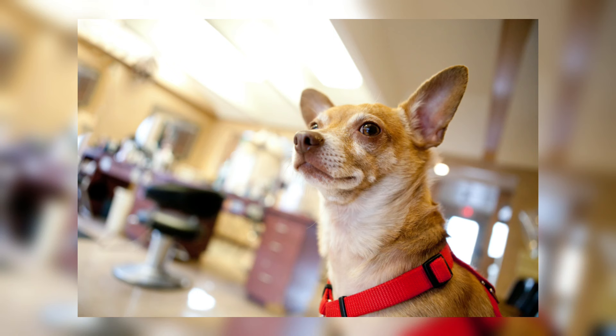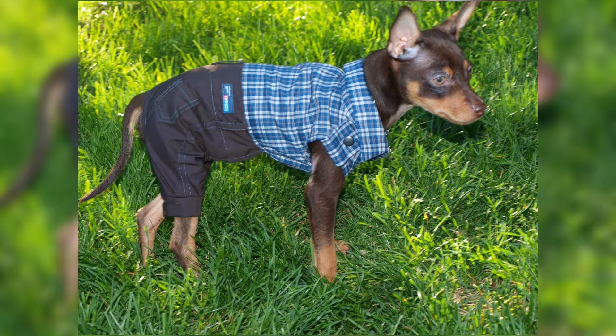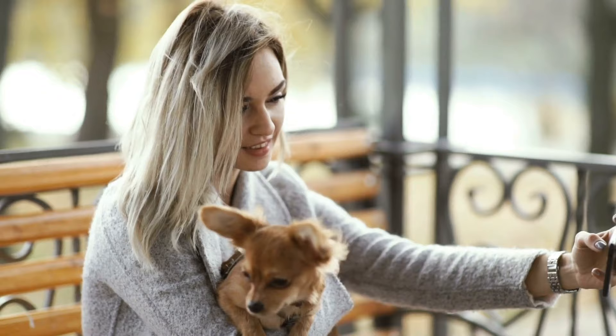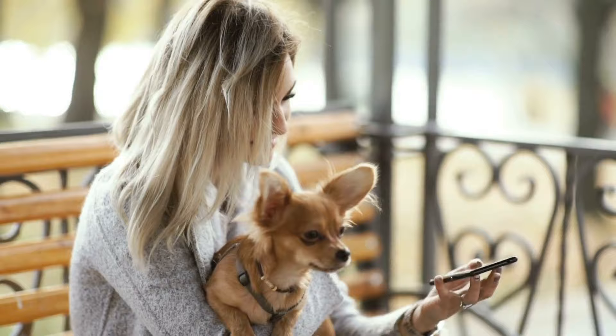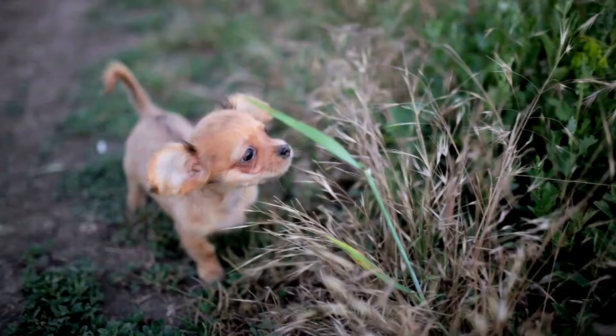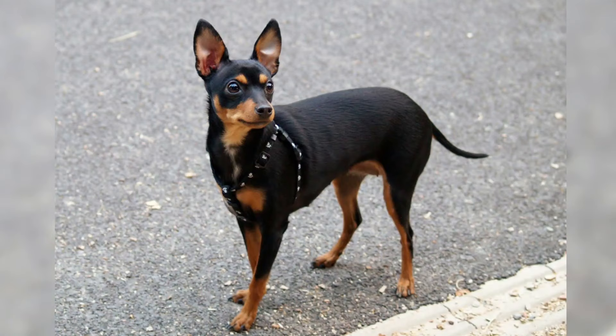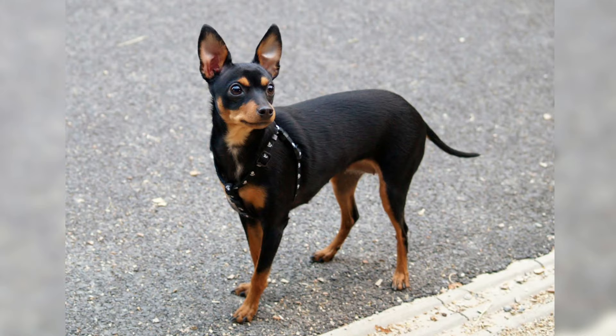Now that we have compared various characteristics of these two tiny dog breeds, the big question is which one is better. Both have their strengths and weaknesses, so choose the one that has the traits you are looking for. If you are looking for a dog that is easy to train and has a longer lifespan, then a Chihuahua is a great choice. If you are looking for a dog that is very energetic, lively, and intelligent, then a Miniature Pinscher is an excellent choice.